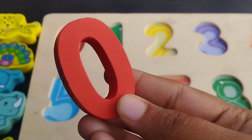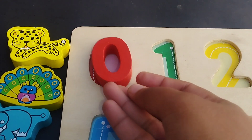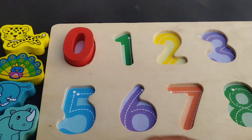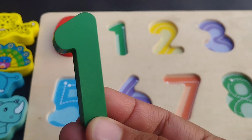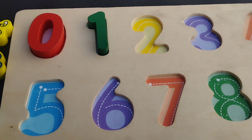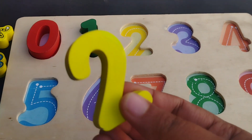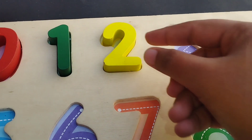The first number is number 0. This is number 0. The next number is number 1. This is number 1. The next number is number 2. This is number 2.